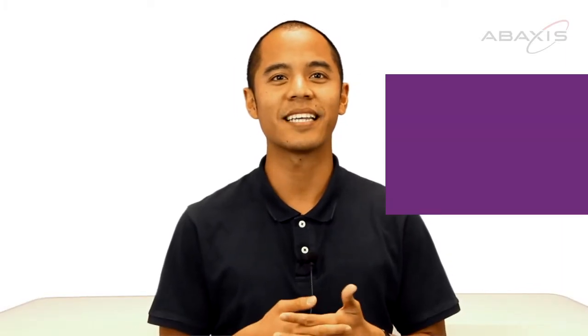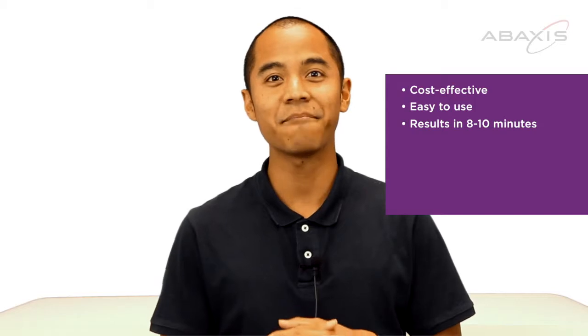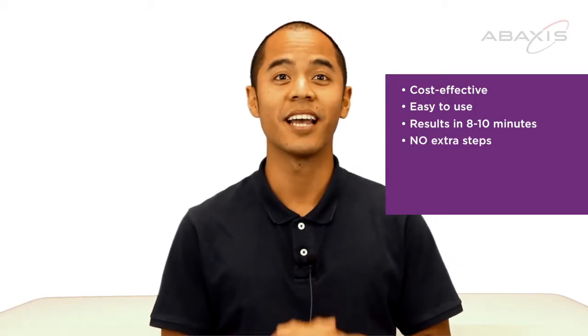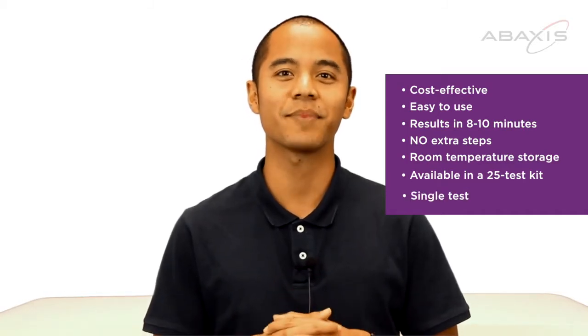The VetScan Ehrlichia Single Rapid Test is cost-effective and easy to use. You get your results in 10 minutes and there's no snapping required. It's room temperature storage, offered in a 25-test kit, and it's a single test which gives you the flexibility you need.